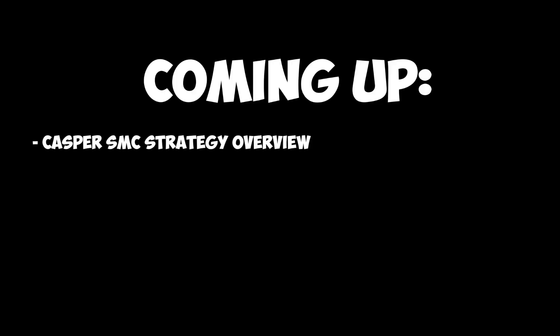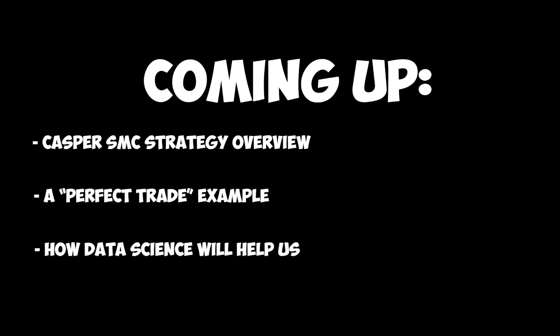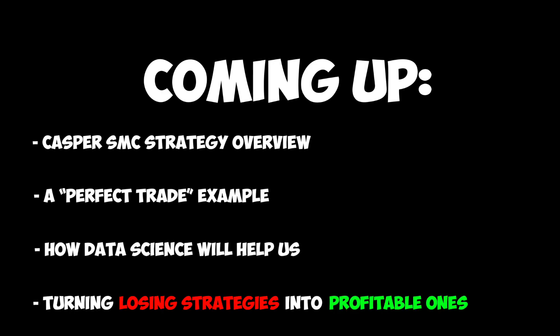In this video, I'll give you a quick breakdown of Casper's SMC strategy and how it works. We'll also see how a perfect trade looks like using recent price action, and we'll be using data science to optimize this strategy. Finally, you'll be in a much better place to understand how I was able to literally transform this losing strategy into a very profitable one.